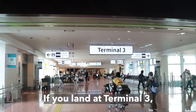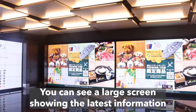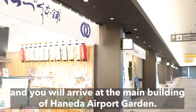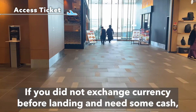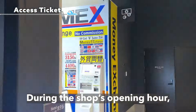If you land at Terminal 3, you can head straight to Haneda Airport Garden on the arrival floor. You can see a large screen showing the latest information about all the shops and restaurants, walk along the corridor with shops on the right-hand side, and you will arrive at the main building of Haneda Airport Garden. If you did not exchange currency before landing and need some cash, come to the counter on the second floor during the shop's opening hours.